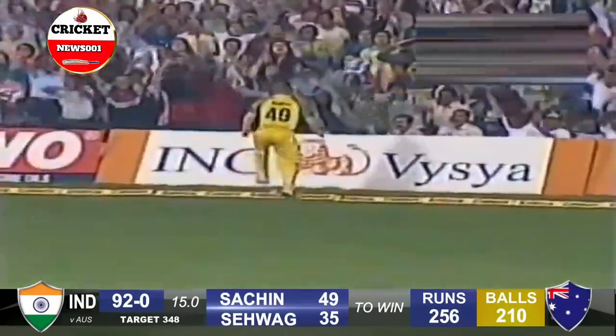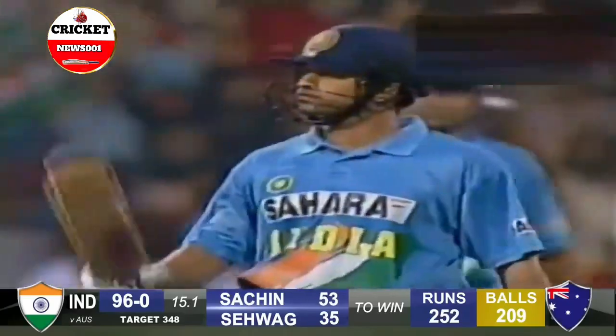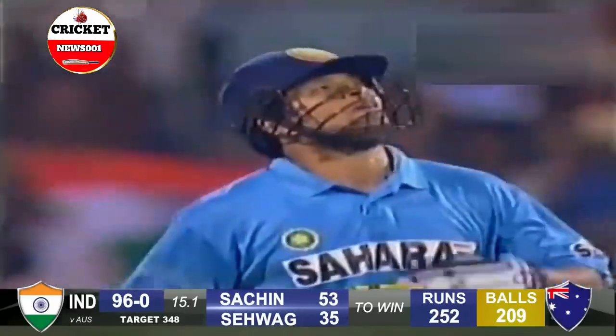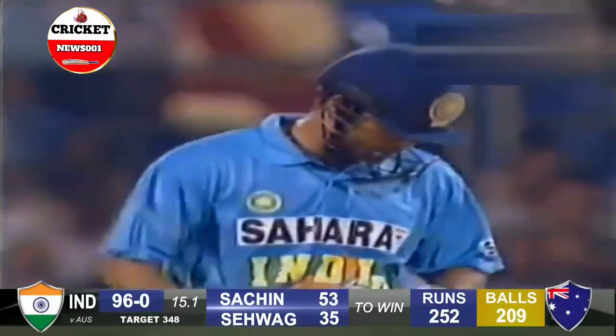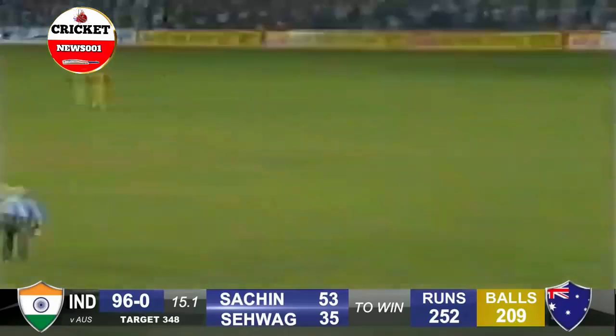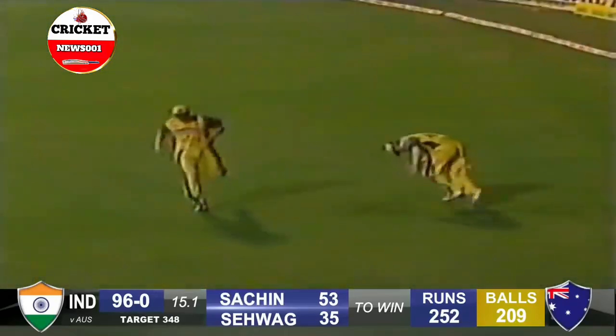225. Tendulkar picks up a boundary to get another half century — off just 45 deliveries. That is not bad at all, just into the gap. That's a bad bounce — slightly, maybe a little casual there.